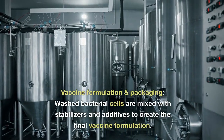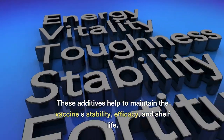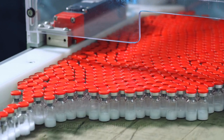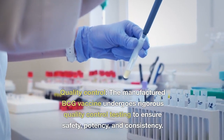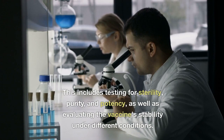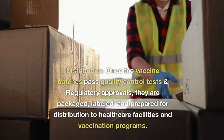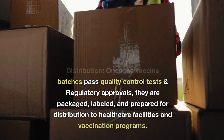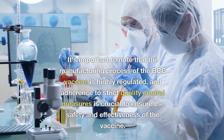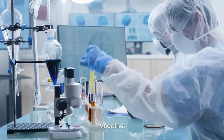Washed bacterial cells are mixed with stabilizers and additives to create the final vaccine formulation. These additives help maintain the vaccine's stability, efficacy, and shelf life. The vaccine is then filled into vials or ampules under sterile conditions. The manufactured BCG vaccine undergoes rigorous quality control testing to ensure safety, potency, and consistency — including testing for sterility, purity, and stability under different conditions. Once batches pass quality control and regulatory approvals, they are packaged, labeled, and prepared for distribution to healthcare facilities and vaccination programs. The manufacturing process is highly regulated, and adherence to strict quality control measures is crucial to ensure the safety and effectiveness of the vaccine.